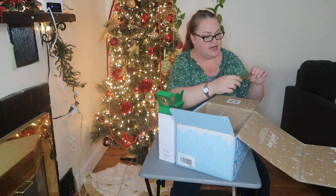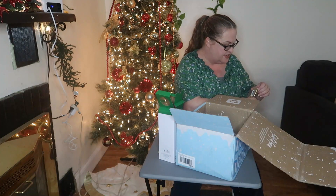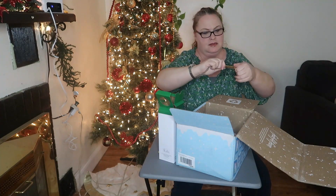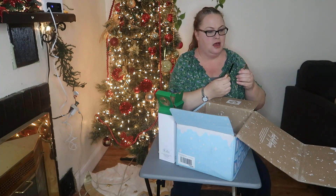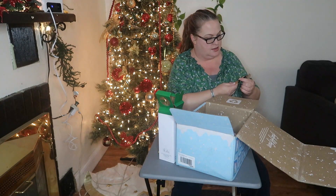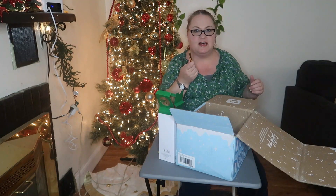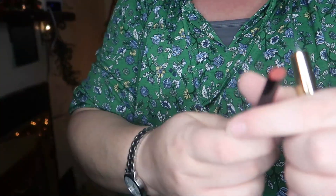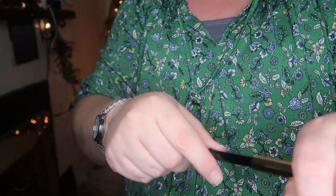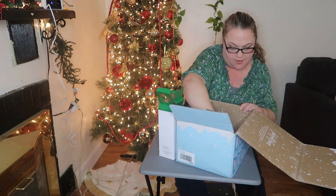There's also an Hourglass product — I have never tried anything from Hourglass before. We're going to open it up. Look at this packaging — that is sleek. It's a lipstick. That's a beautiful color — it's in the shade 'If Only.' Let me come a little closer so you can see the color. Isn't this pretty? Hourglass is not a brand I've tried before so I am excited about that.